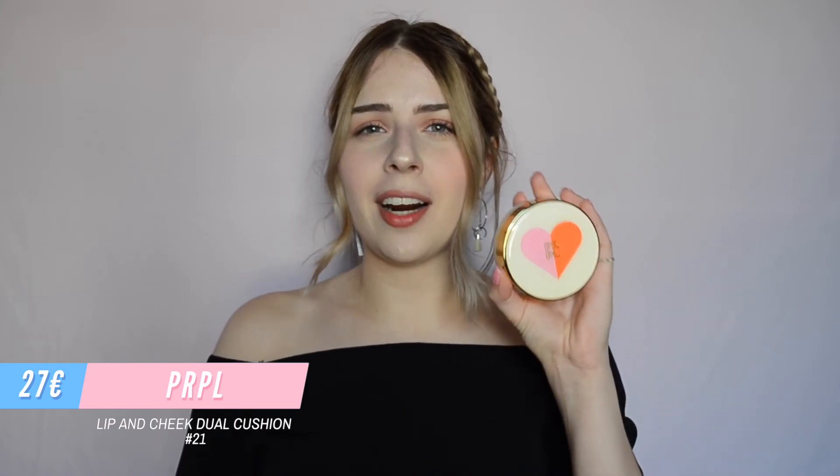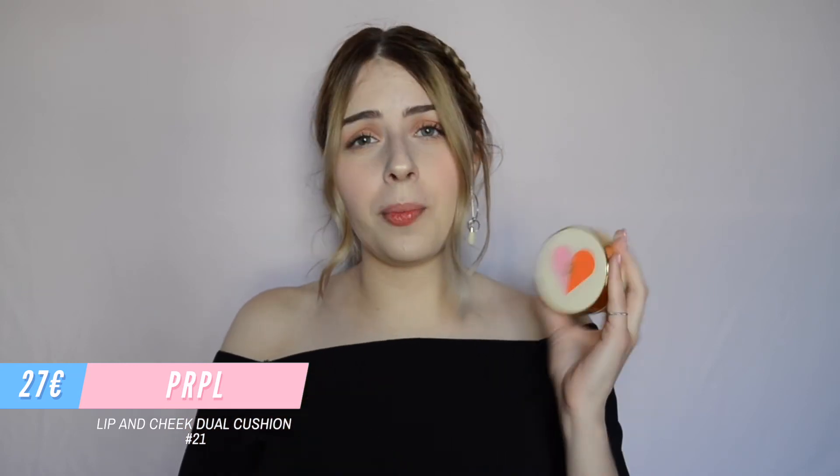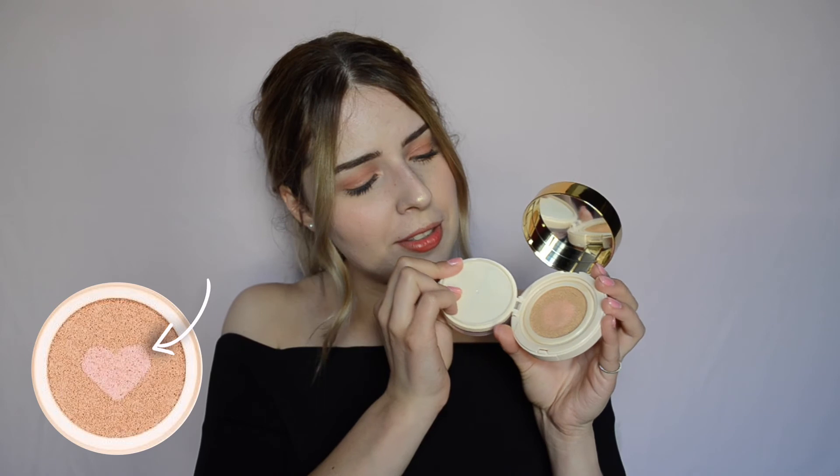Last but not least, the light coverage cushion is the PRPL Lip and Cheek Cushion. This one is 33,000 won — approximately 27 to 28 euros — making it the most expensive of the three, but it also functions as a lip and cheek product, which may justify the price. According to the website, it claims to cover and brighten the skin, and the pink center is made with calamine powder to soothe and brighten the skin. The pink center has blended away in mine since I've been using it.